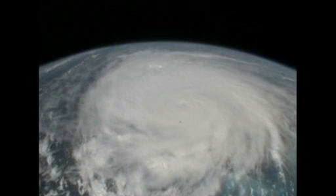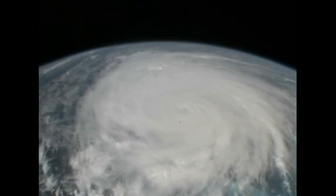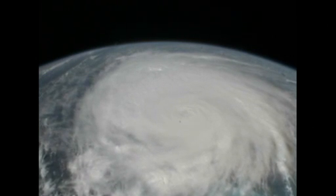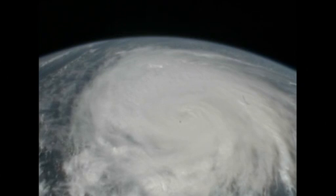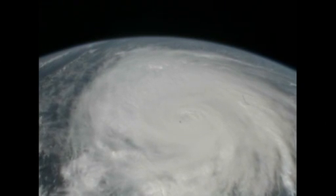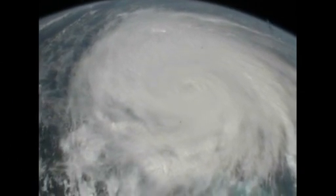You can see how the storm is going over the islands out here. You've got just the beautiful turquoise-blue waters of the Caribbean with this storm just blanketing it. The view is spectacular from down here — I can only imagine what you're looking at, Mike and Ron.